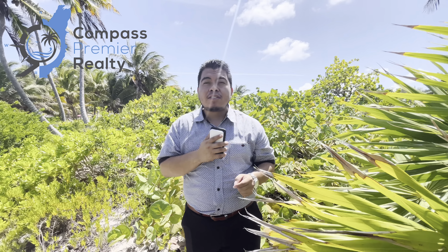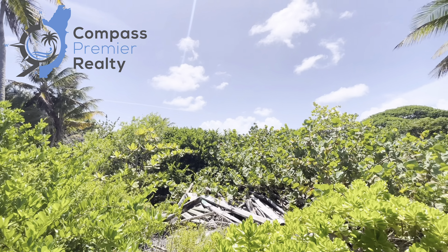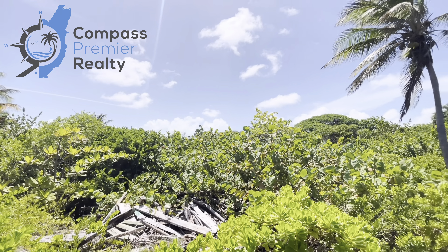So back to the property — we're just about a 35-minute drive from San Pedro town center. You can see that the property is highly elevated and you have thick vegetation.